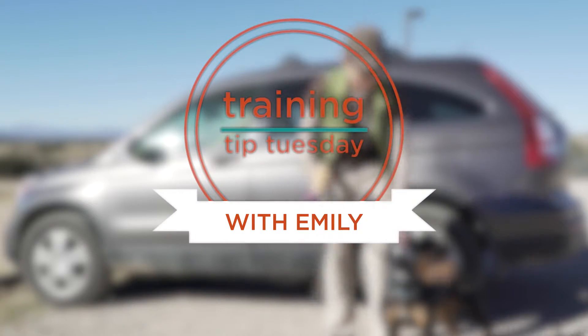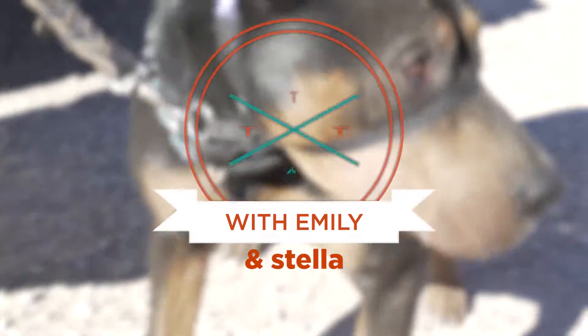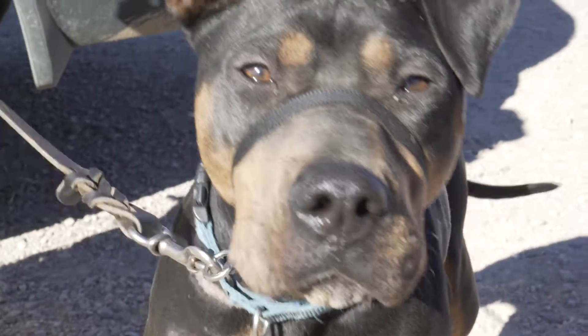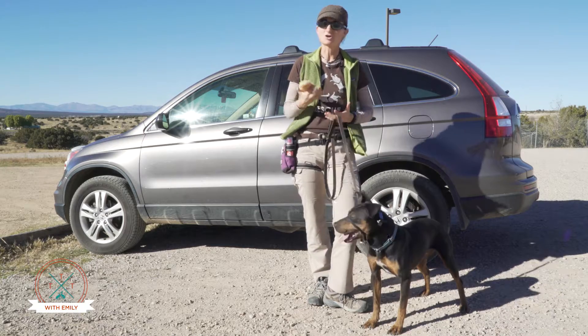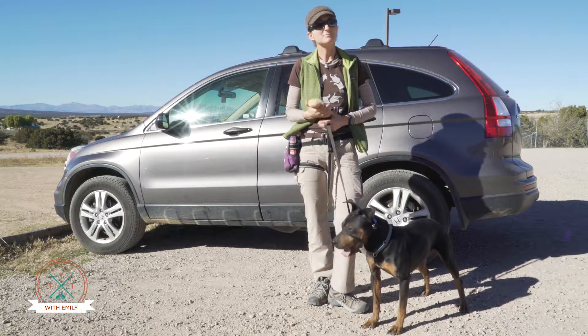Hi, Trainer Emily here, and today Stella is going to help me with Training Tip Tuesday. This week and next week we're going to talk a little bit about getting in cars, as this is a common problem that many pet owners face.